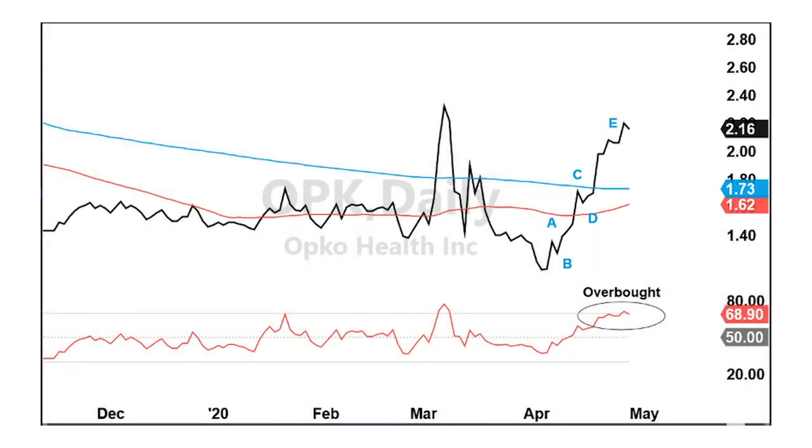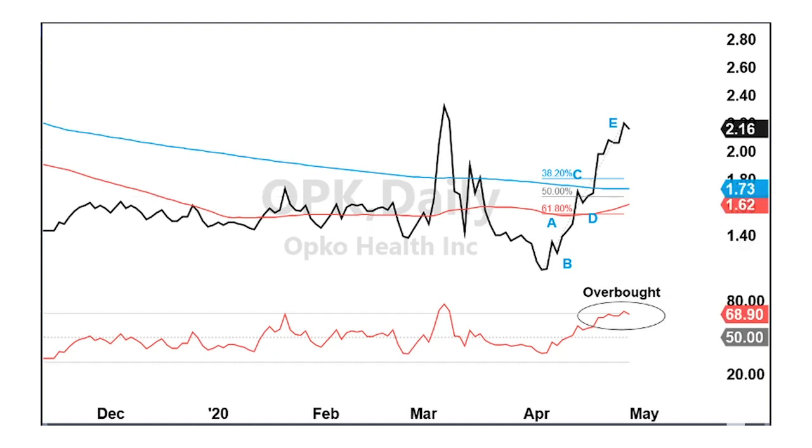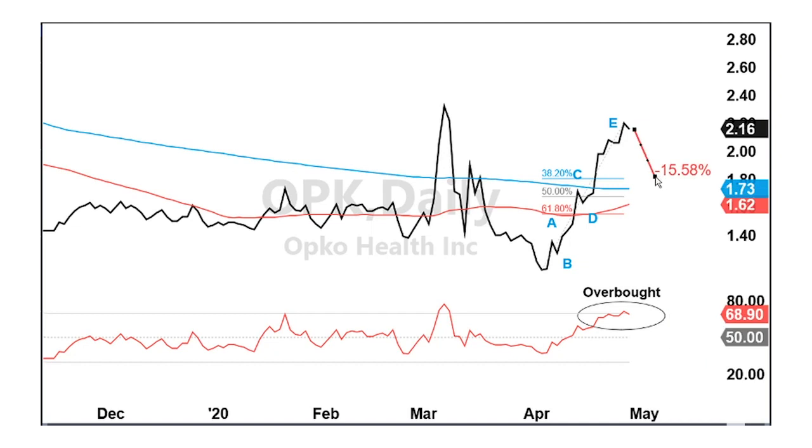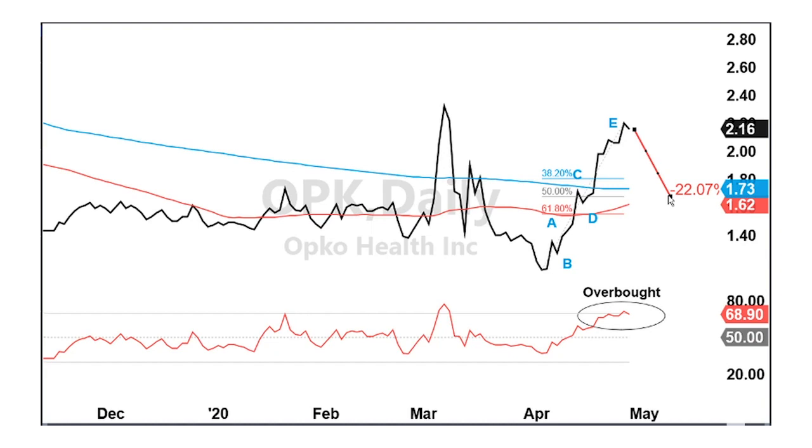To hone in a little bit more, a 50% retracement of the recent uptrend would take the stock down to right between where the 50 and 200-day moving averages are trading, which comes into play somewhere around 170. I think we should be looking for some type of pullback in the next two months that will take Opko down to around 180 — a 15% decline — or as far as 170. So somewhere between 170 and 180, a 15 to 23% decline, is where we might see some support levels come into play.